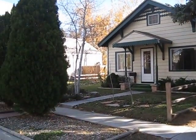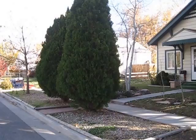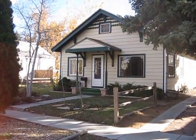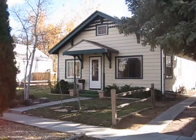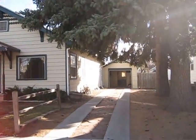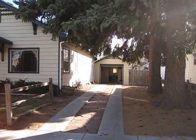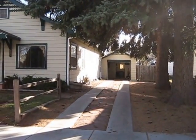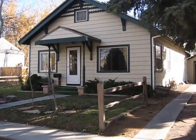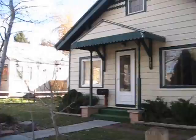Hello, this is Nancy Garnan with Remax Alliance and I am the listing agent of this house at 338 West 9th. It's just immediately east of Grant and it's on 9th Street. I'd like to show you a little bit about this house, so we're going to do a walk-in tour. I have the garage door open and you can see there's a little workshop behind it. So let's go inside and enjoy this wonderful home.